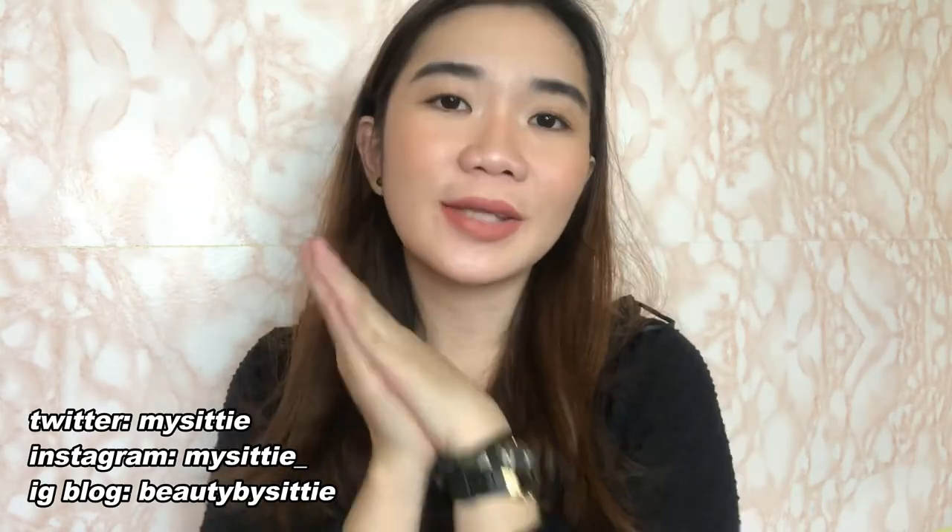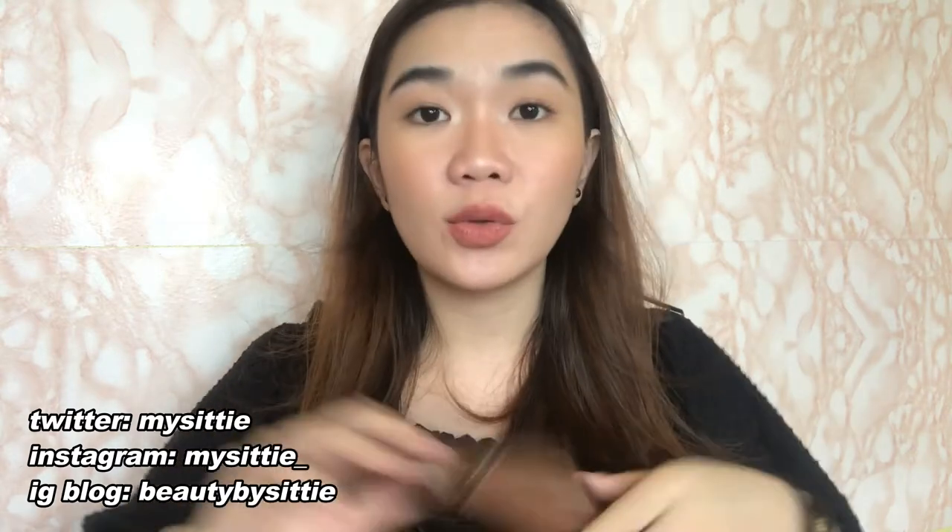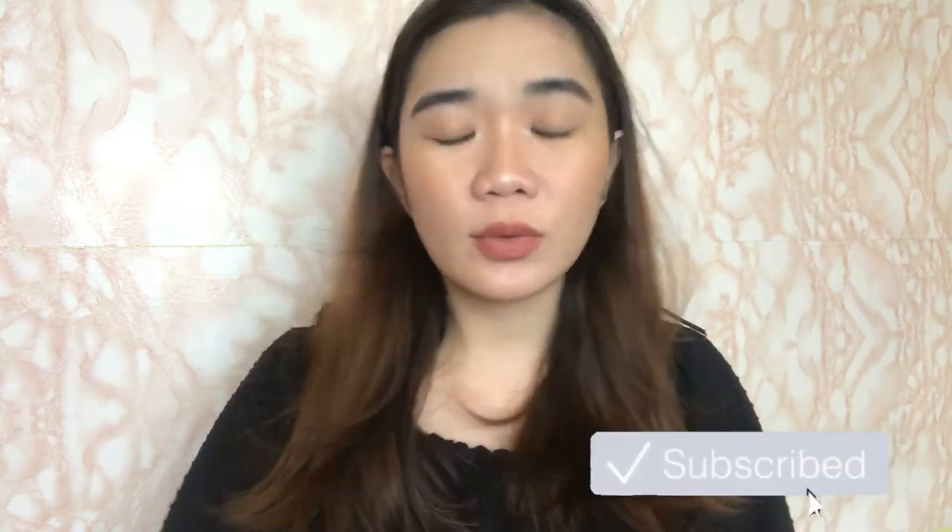Hey guys! Welcome back to my channel, It's Girl City. Today is another workday, but I'm gonna sit down and do a quick review on the latest Sunny's Face release. The last time I made a Sunny's Face review, it wasn't the best. I'm hoping na mas maganda yung kalalabasan ng review na to for the new life brow, as they call it.